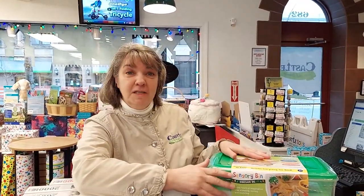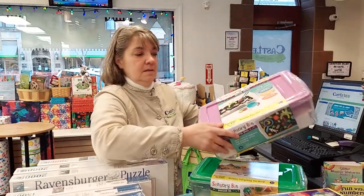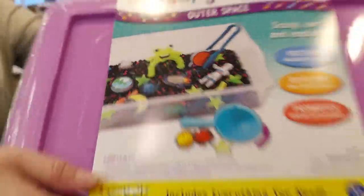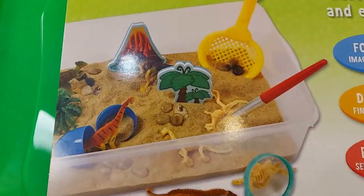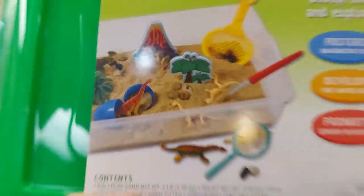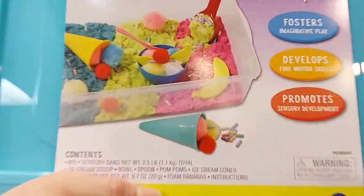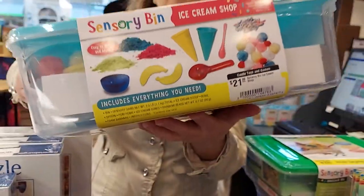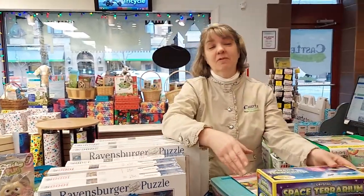We have it in the dinosaur dig, outer space, and ice cream — I'll show you all three fronts. Sensory bins are great, and all the sensory fidgety toys have been very popular this season — it's the season of COVID.